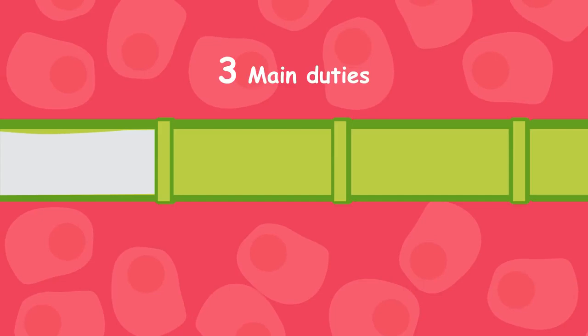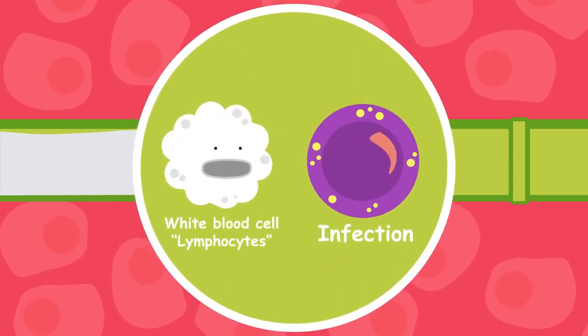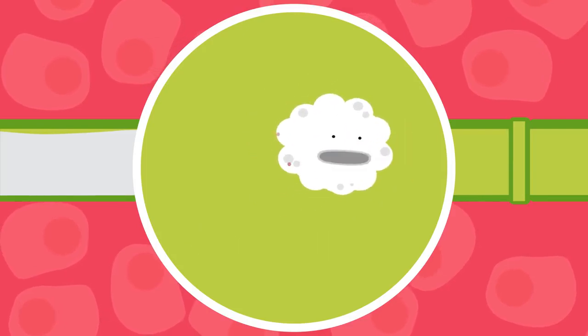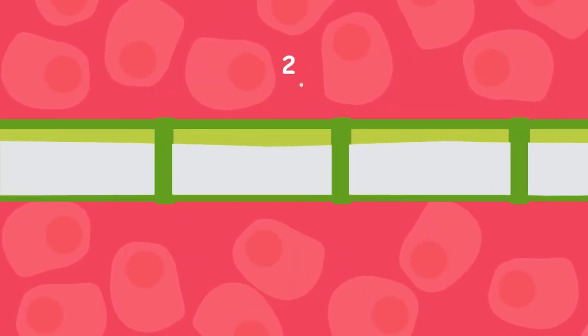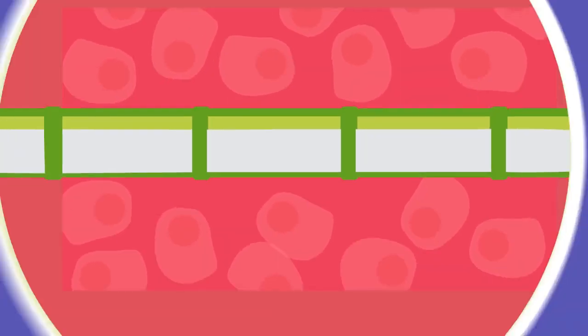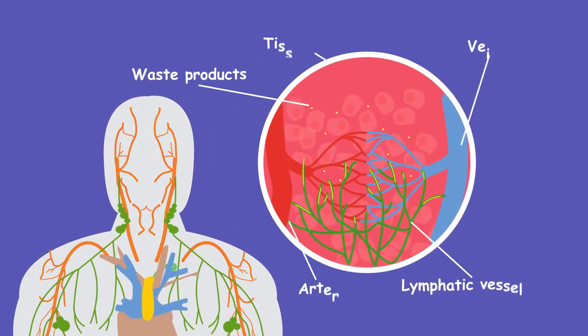Our lymphatic system has three main duties. First, it contains white blood cells called lymphocytes, which are used to fight infection. Second, it acts as a one-way drainage system, transporting fluid from body tissues into the blood circulation. Third, it gets rid of waste products produced by cells.